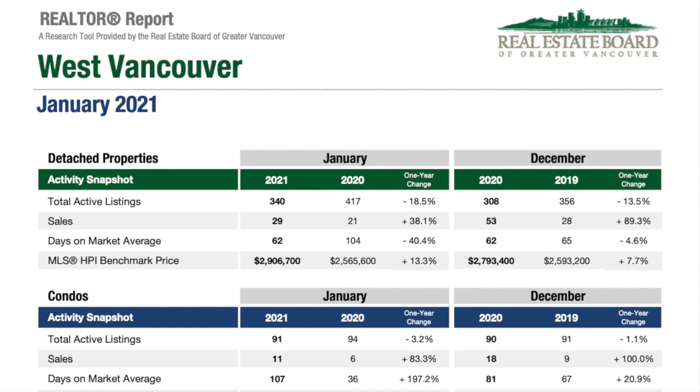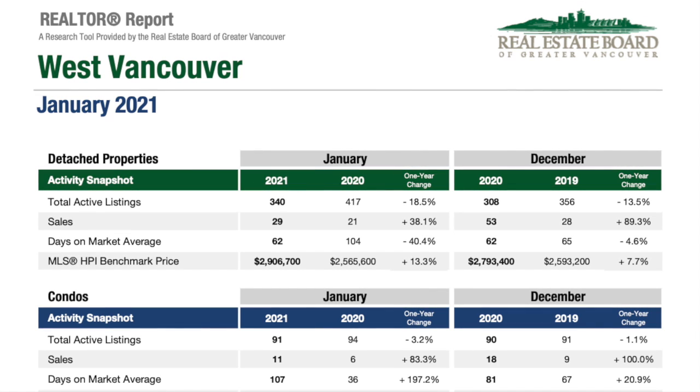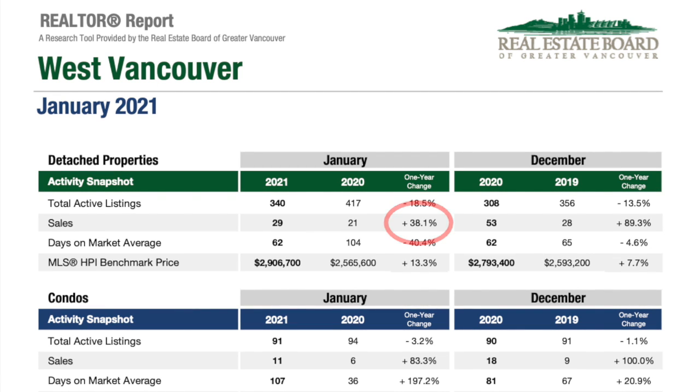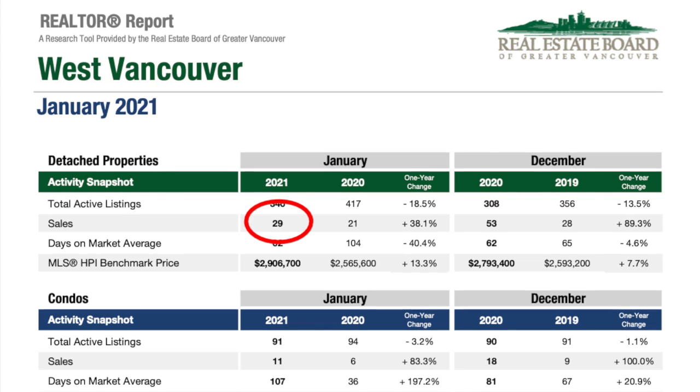In West Vancouver, sales are up and availability is down. There are currently 340 listings, down 18.5% from the 417 listings we had at this time last year. Sales are up 38% over last January, with 29 sales compared to 21 sales in 2020.